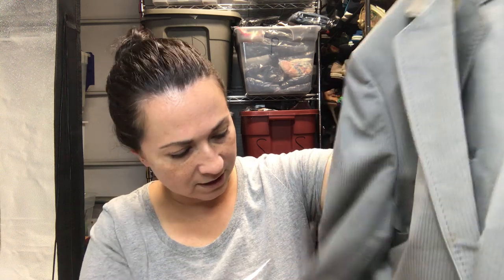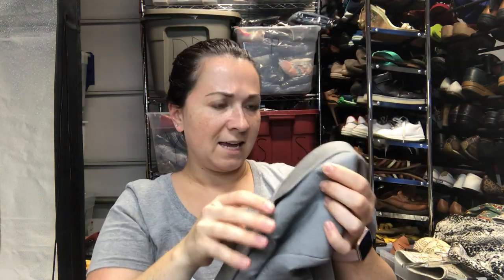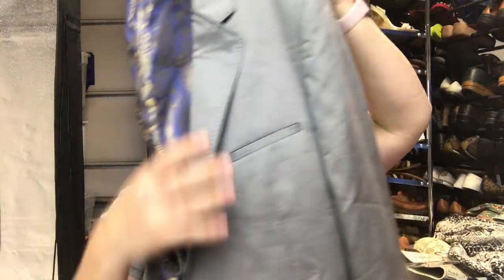The next item is this Ted Baker men's blazer. I thought there was a stain somewhere on it but I photographed it and didn't find one. Look at that lining — how awesome is that? It is a size 3, whatever that means, obviously men's. I thought it looked awesome so I purchased it.